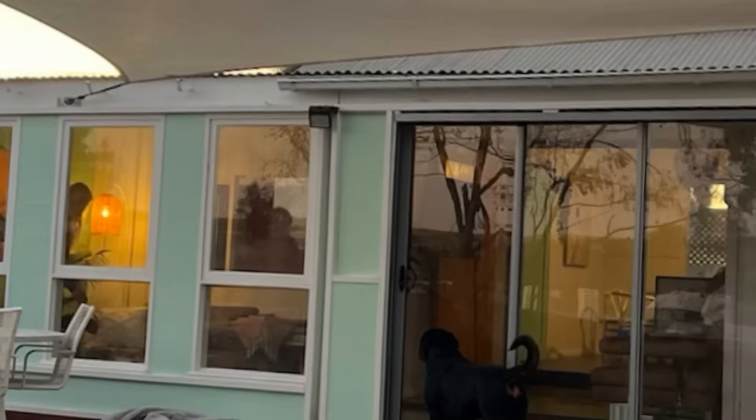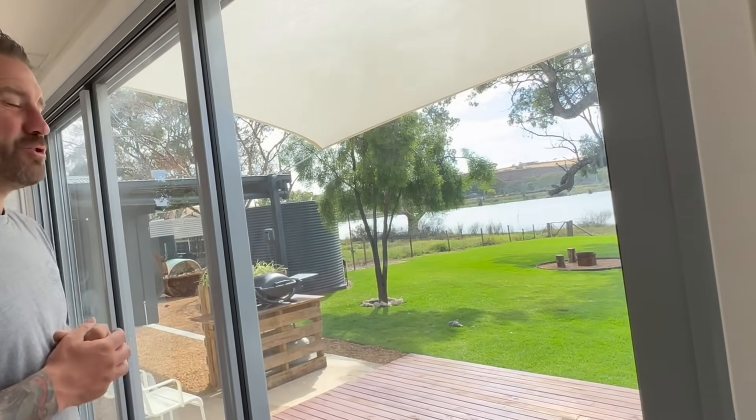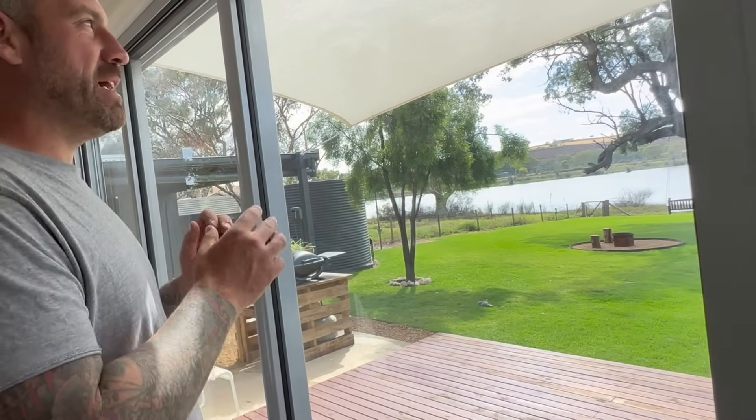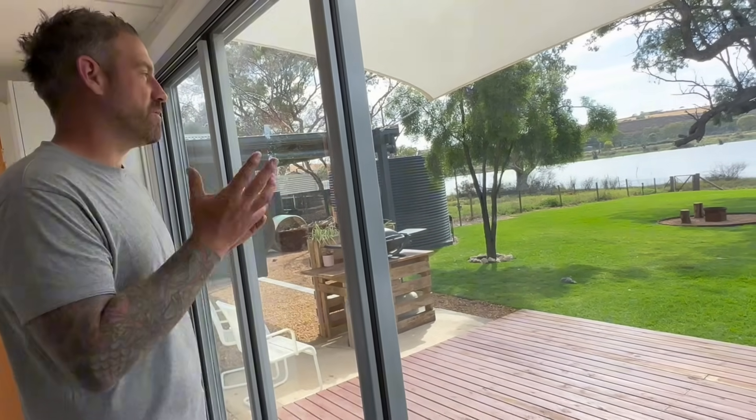Only last week we put up this sun shade sail, which has been a massive plus — before you couldn't bear to sit out there in the middle of the day. Even in the mid-20s it's really warm up here in the Riverland and the sun is brutal. That has been an awesome addition, and it looks really good from the front as well.